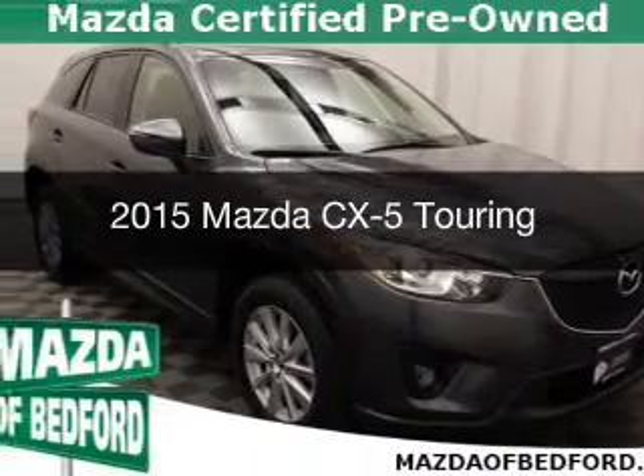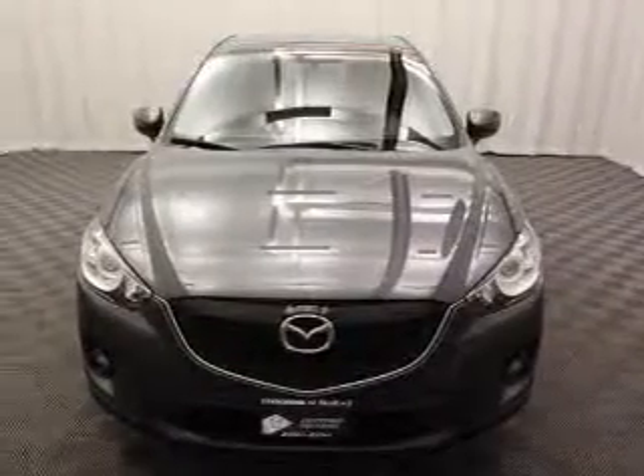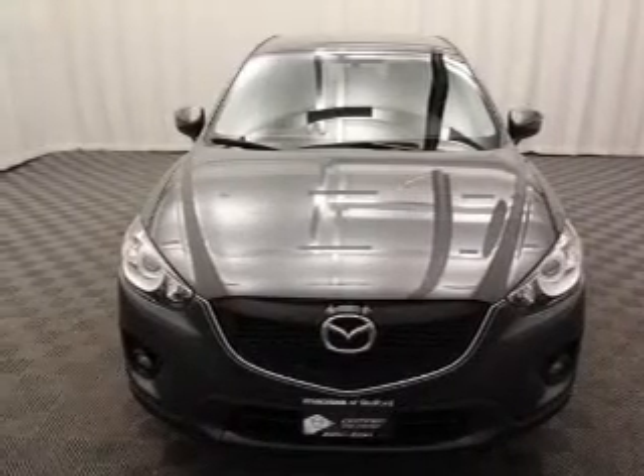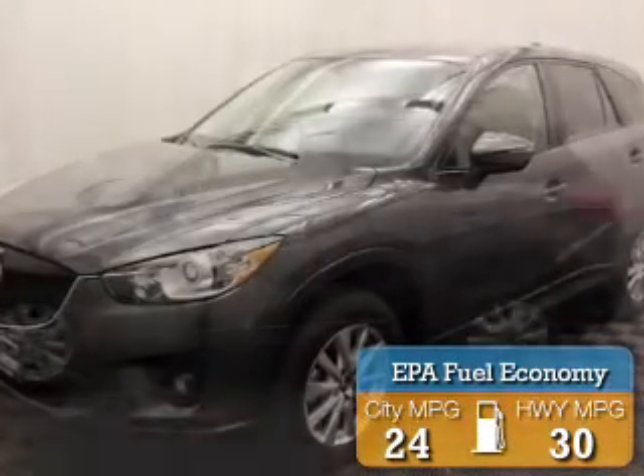This is a used 2015 Mazda CX-5. It's powered by all-wheel drive, engine, and an automatic transmission. Great fuel efficiency saves you money by requiring fewer trips to the gas station.